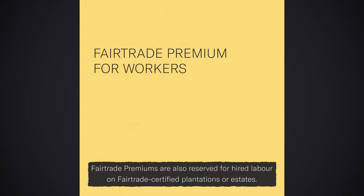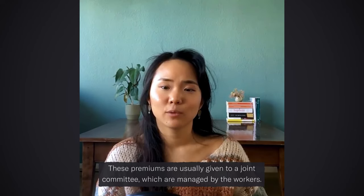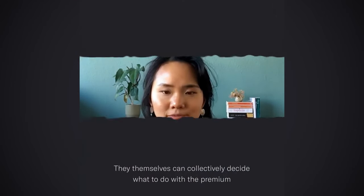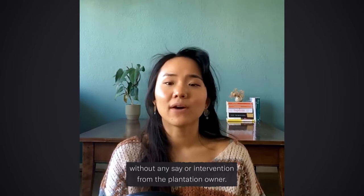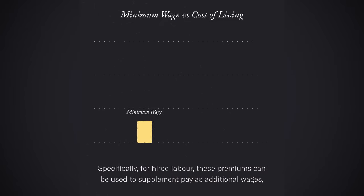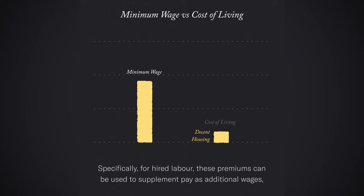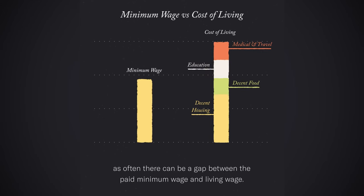Fair trade premiums are also reserved for hired laborers on fair trade certified plantations or estates. These premiums are usually given to a joint committee which are managed by the workers. They themselves can collectively decide on what they want to do with the premiums without any say or intervention by the plantation owners. Specifically for hired labor, these premiums can be used to supplement pay as additional wages, as often there can be a gap between the paid minimum wage and the living wage.